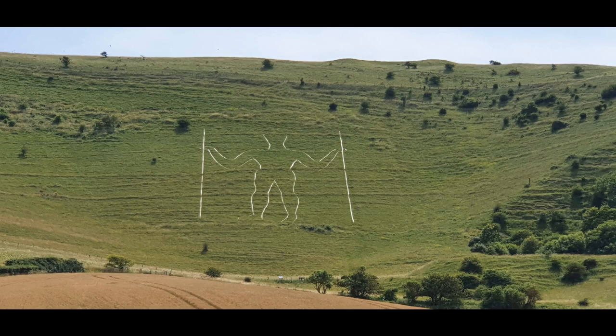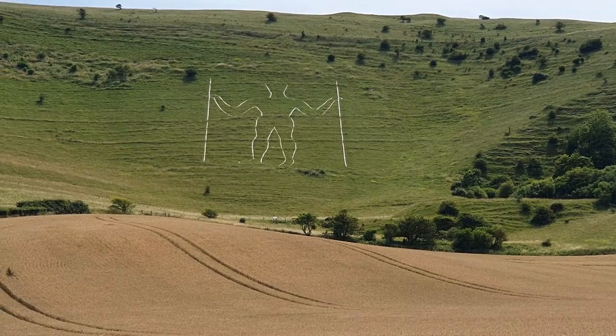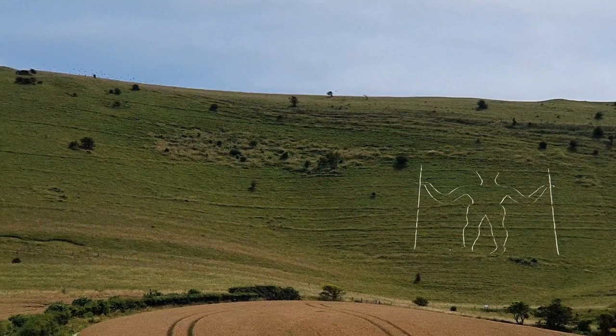From a distance it looks like it's made of chalk, and originally it may well have been. After the figure was first cut, it's believed it was only kept clear for a couple of years before being left to overgrow. At that point it was only visible as a different shade of green in the grass — which ties in nicely to the fact that it was once known locally as the Green Man. It was also painted green during the war to stop the landmark being used for navigation by German pilots.